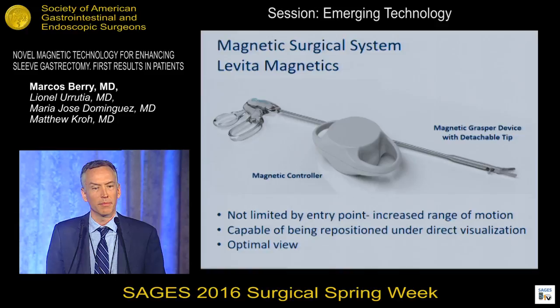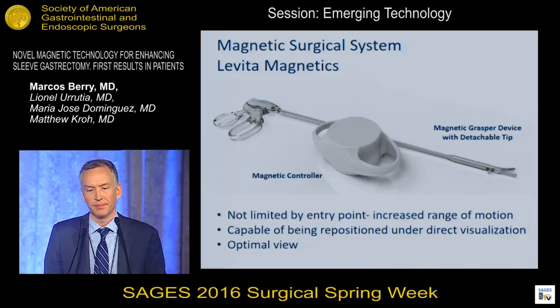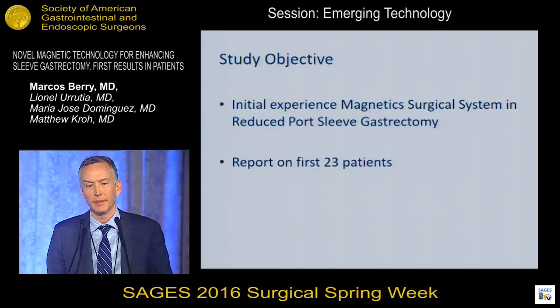So how is this device different? What are the potential applications for the magnetic surgical system from LeVita? There's an external magnetic controller held over the chest or abdomen, and a magnetic raster device with a detachable tip. Without a trocar, there's no limit to the rotation nor the location of that instrument going through the abdominal wall, potentially with an increased range of motion — capable of being repositioned under direct visualization to optimize viewing.